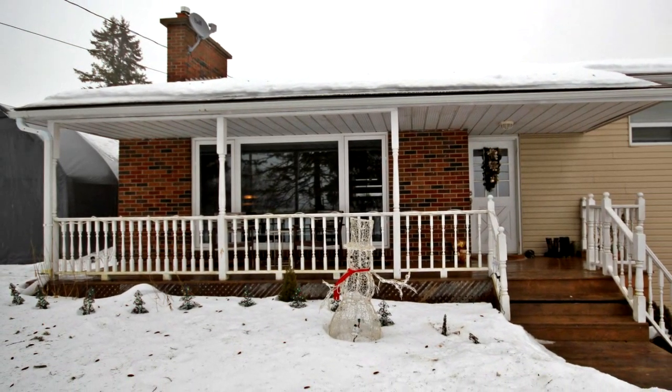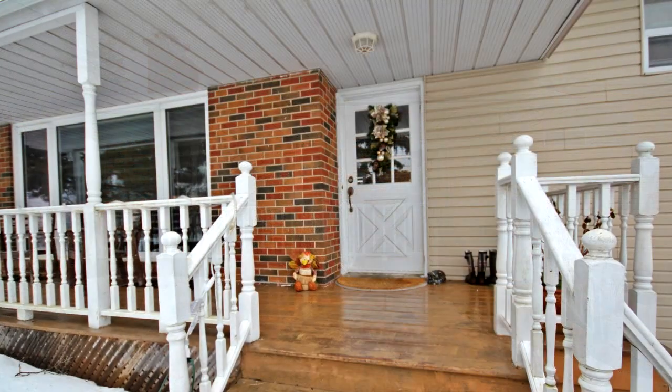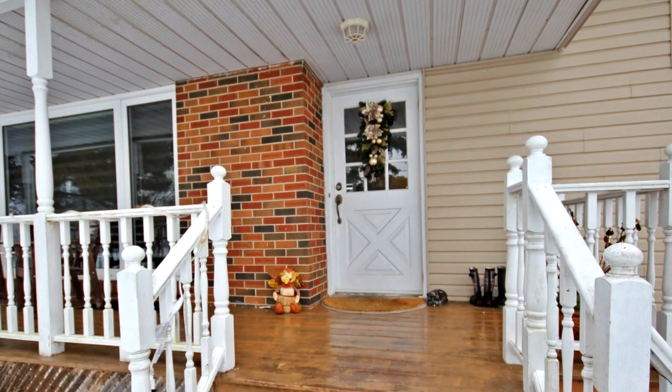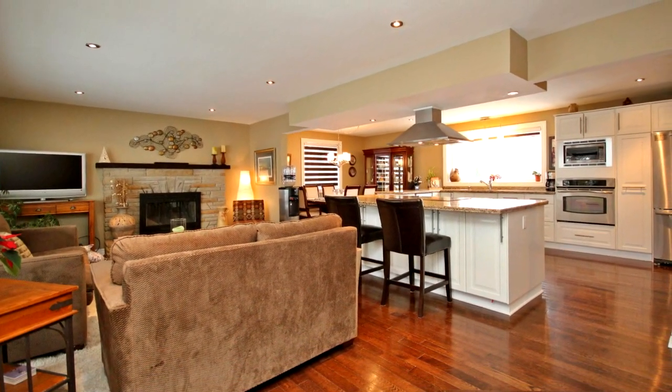Welcome to 1009 20th Side Road in New Tecumseth. Enjoy the best of both worlds — country living within walking distance to Schomberg. This fabulous three-bedroom bungalow has a modern open concept main level, great for entertaining.